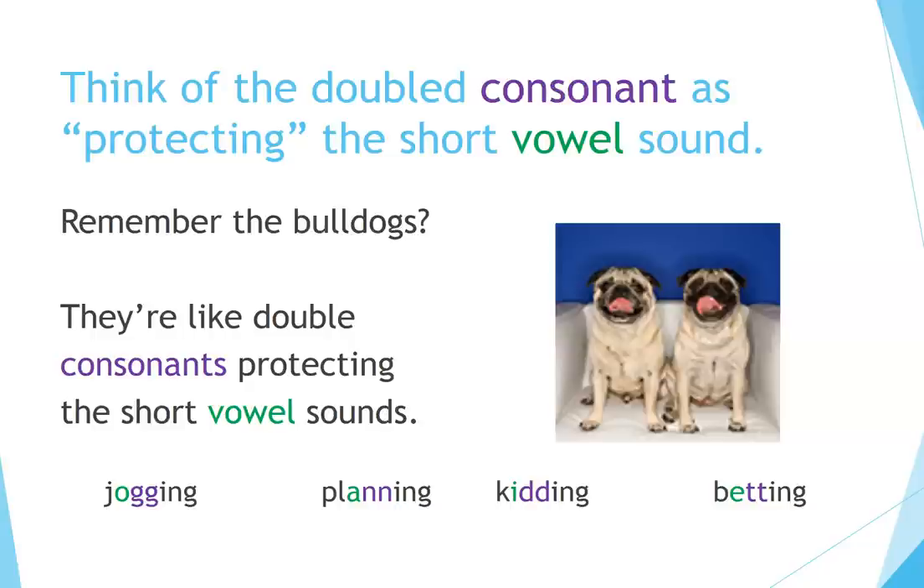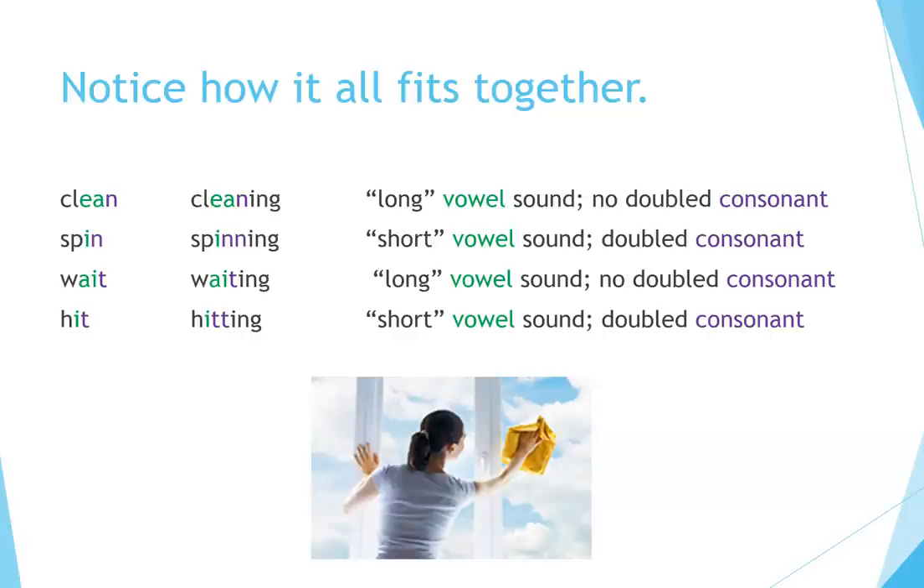Think of the doubled consonant as protecting the short vowel sound. Notice how it all fits together: Clean → Cleaning (long vowel sound, no doubled consonant), Spin → Spinning (short vowel sound, doubled consonant), Wait → Waiting (long vowel sound, no doubled consonant), Hit → Hitting (short vowel sound, doubled consonant).